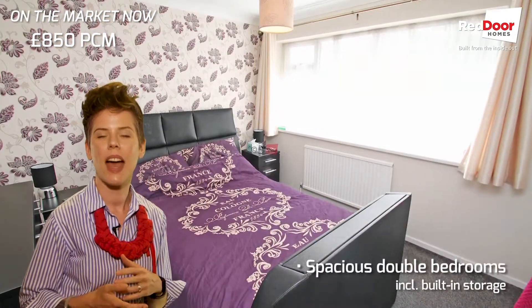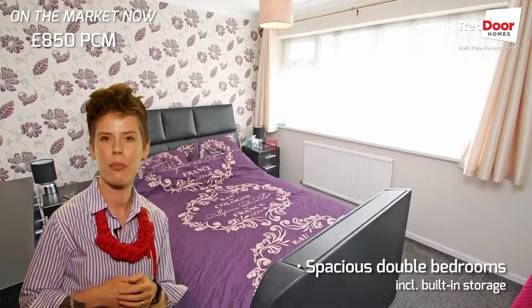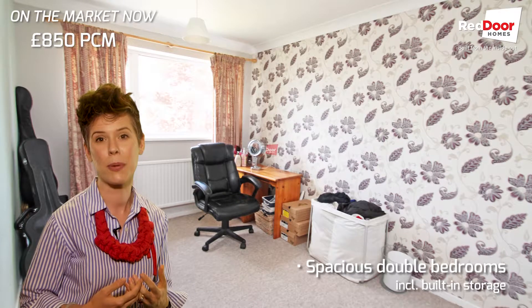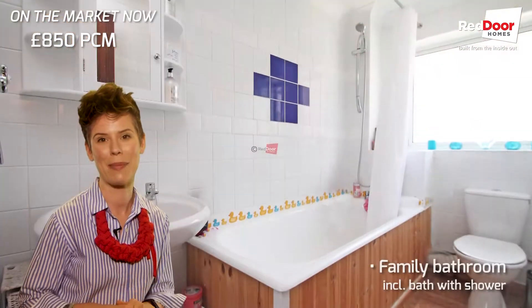Moving on upstairs, again a very light and bright property. The added benefit of both the bedrooms is that there is built-in storage, which is a fantastic feature for any growing family.